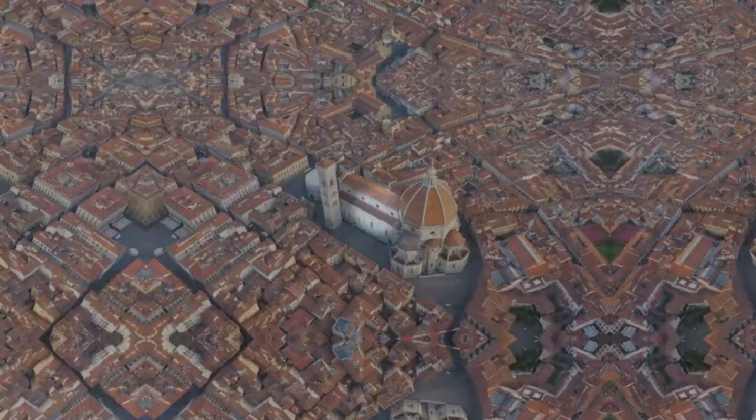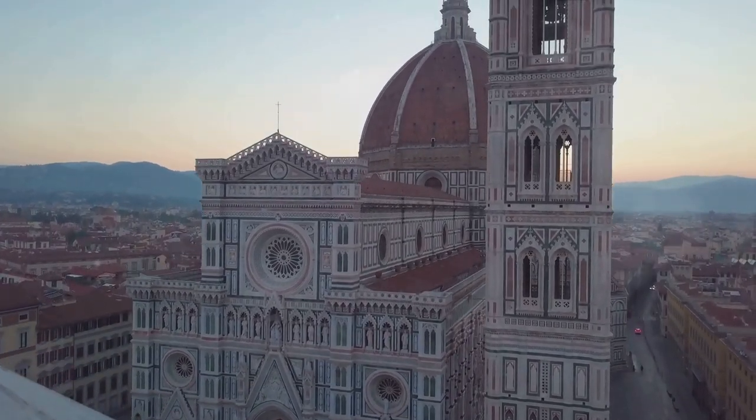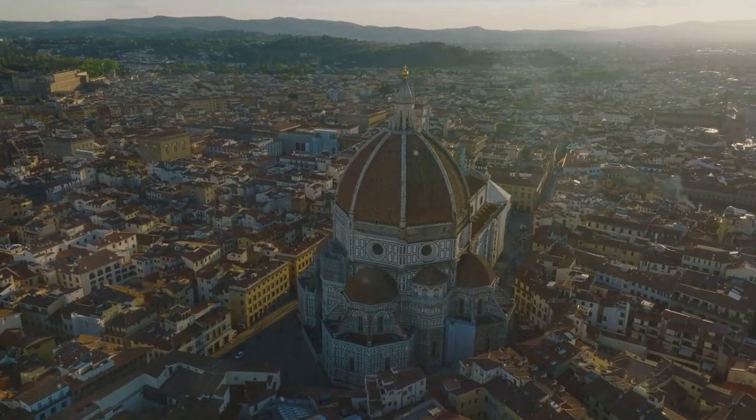At number three, we have the Cathedral of Santa Maria del Fiore. This iconic cathedral, dating back to the 14th century, is a marvel of Gothic and Renaissance architecture. Its magnificent dome, a masterpiece by Brunelleschi, offers a breathtaking panorama of Florence.